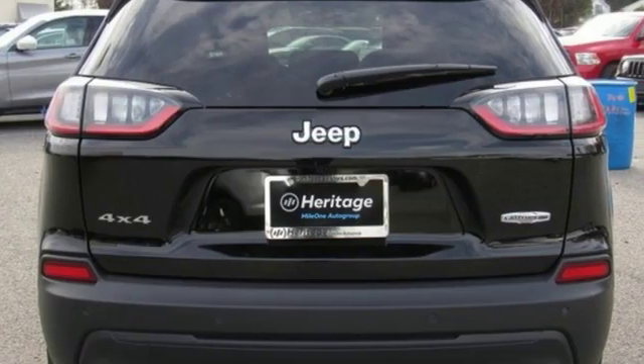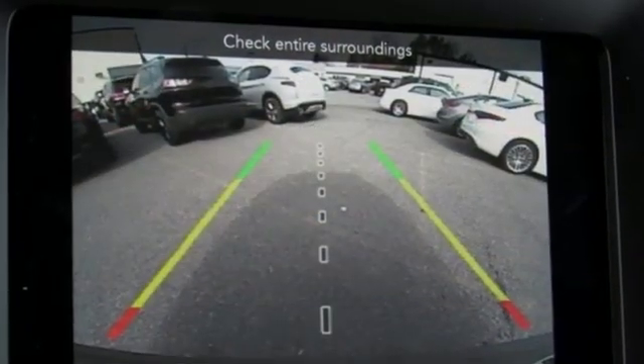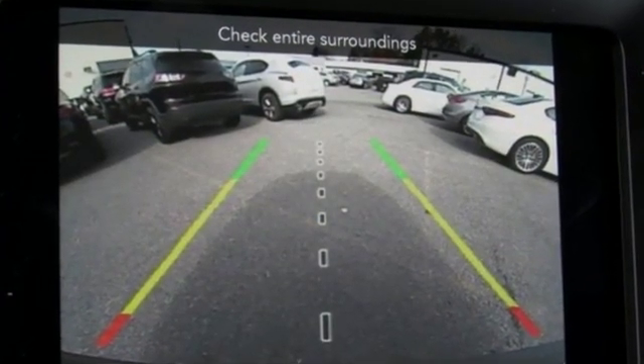Everywhere you want to go. Anything you want to do. Jeep takes you there. There's even more to see in person — take it for a test drive today.